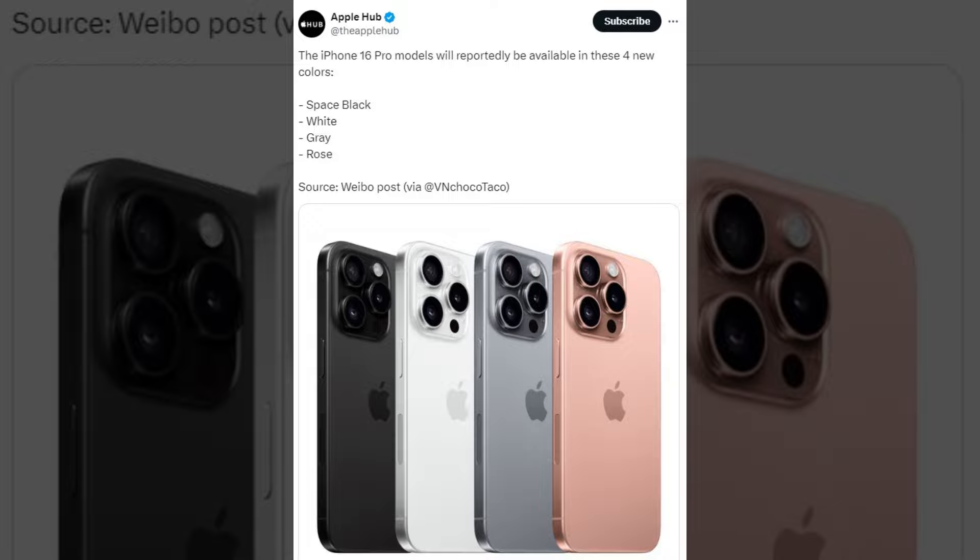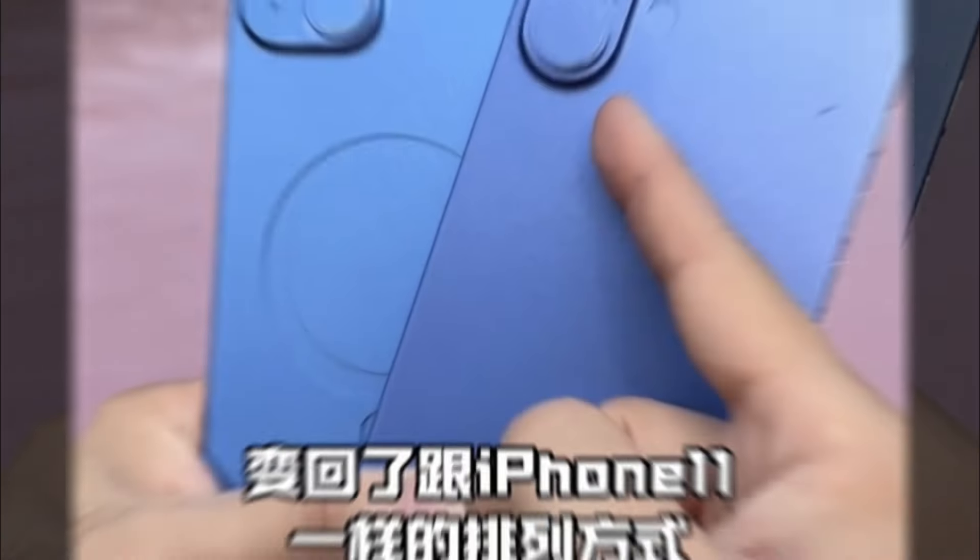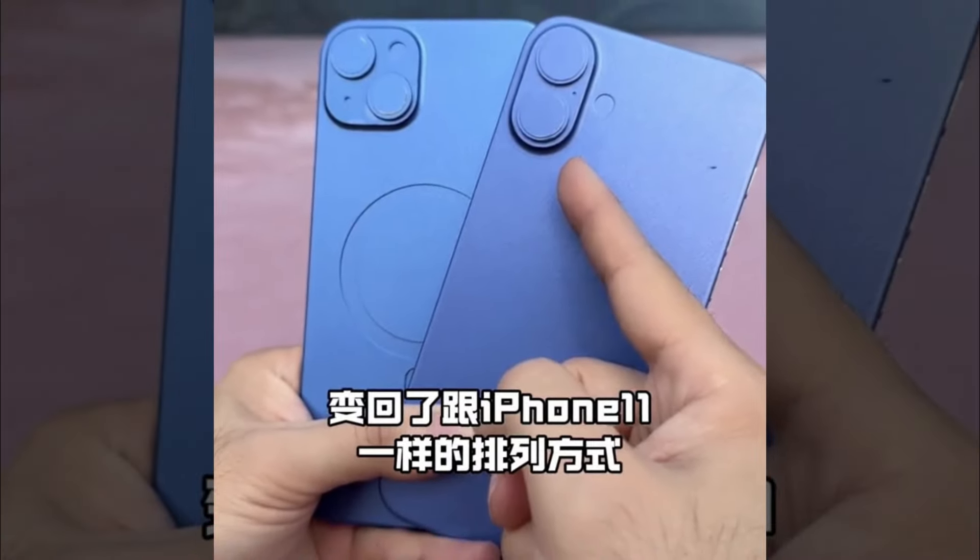Renders created by Apple Hub visualize the phones in these new hues. The iPhone 16 lineup is anticipated to feature slimmer bezels, although this detail remains unconfirmed as the dummy models lack a screen. Further leaks will likely provide clarity on this aspect.